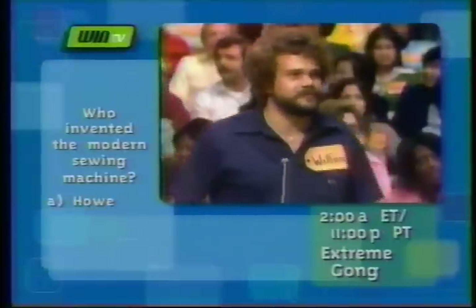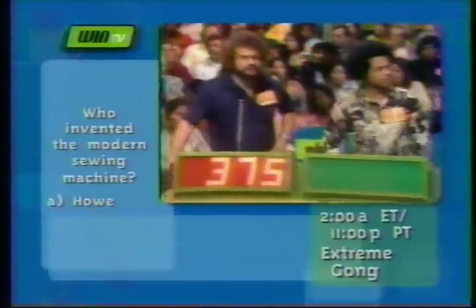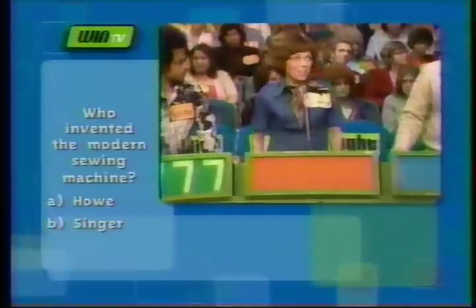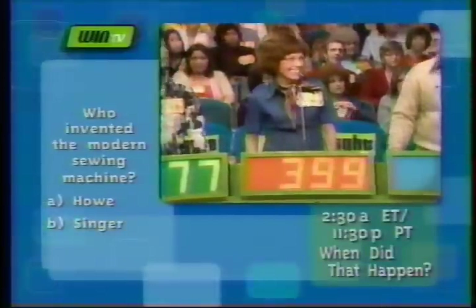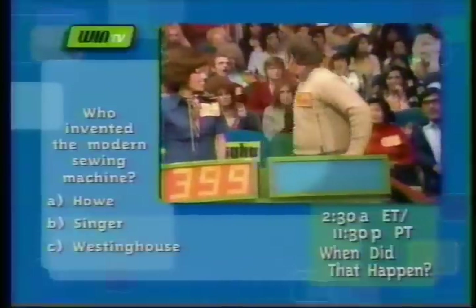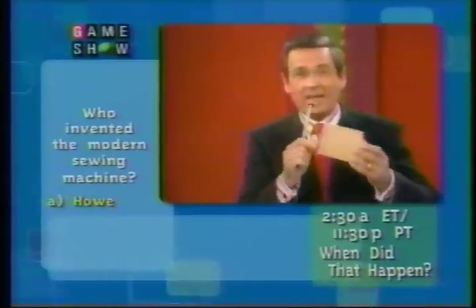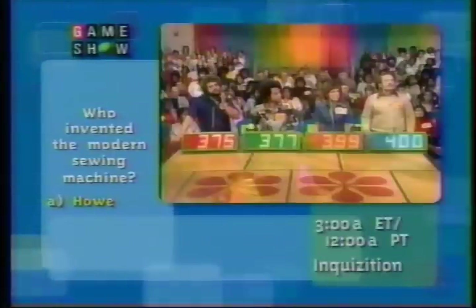$375. Barton? $377. Melancy, you should know more about sewing machines than these fellas. $399. Donald? $400. $400 it is. The actual retail price is $480.